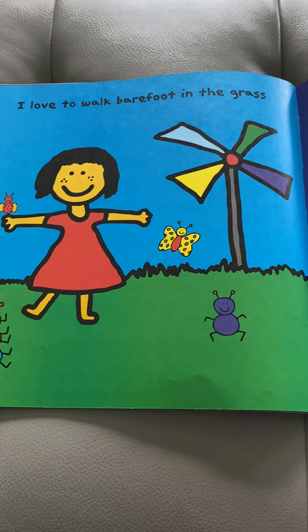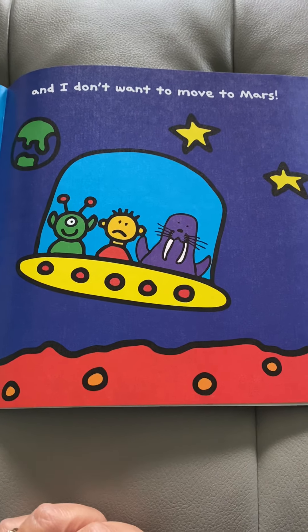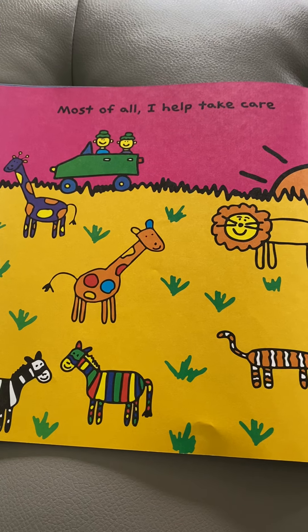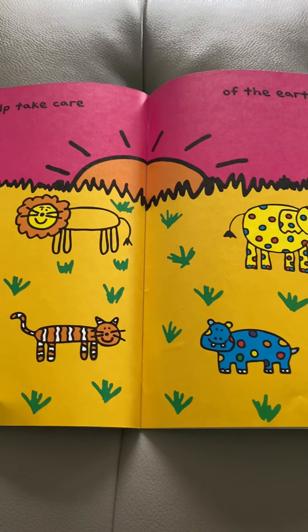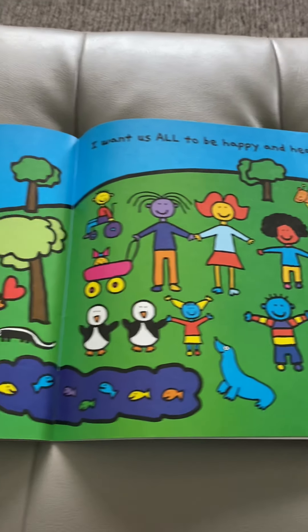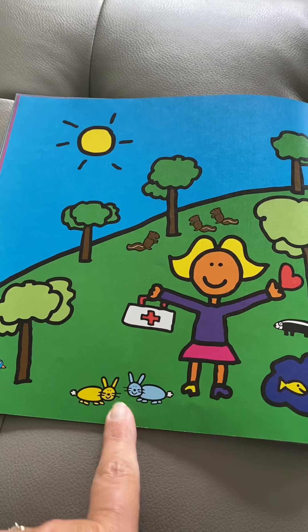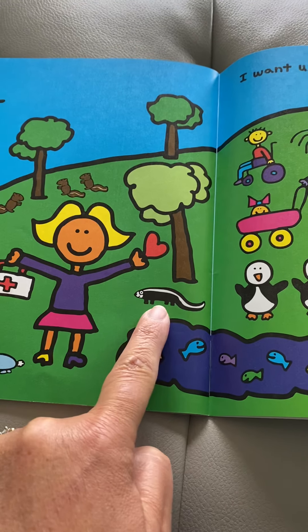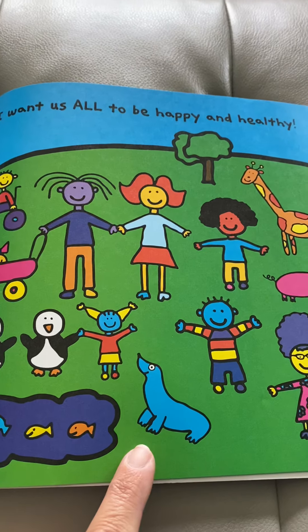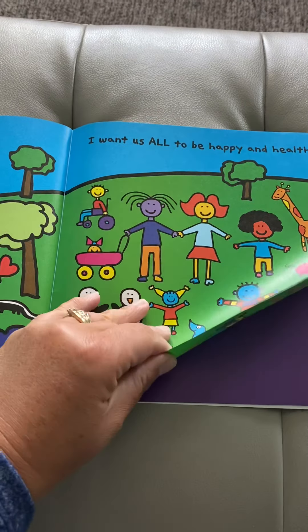I love to walk barefoot in the grass and I don't want to move to Mars. Most of all, I like to help take care of the earth because I want us all to be happy and healthy. Look here — we have birds, and bunnies, and squirrels, and there's a skunk, and the fish, and penguins, and people, and a seal, and a piggy, and a giraffe. We want us all to be happy and healthy.